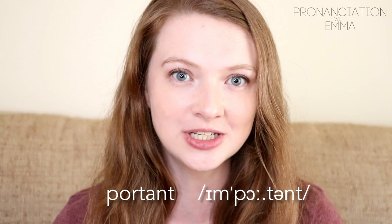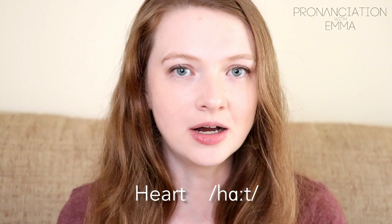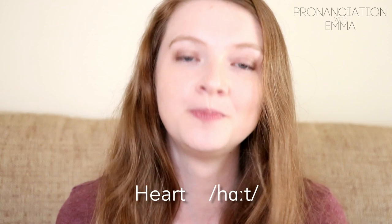The next one is 'heart.' Now in British English we don't pronounce the R. A lot of students say 'haRt' — but that's a different word. It's just 'heart,' heart.